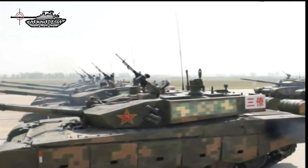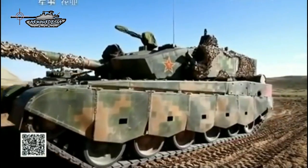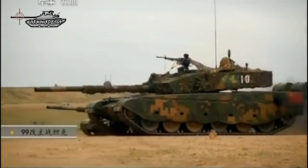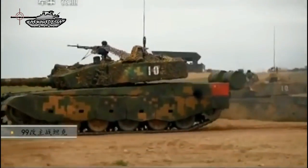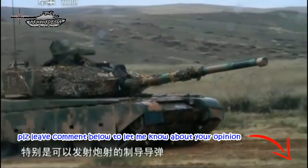This main battle tank is a further development of the Type 98 MBT. It is generally similar to the Type 98, but has a number of improvements. The Type 99 was revealed in the year 2000 and entered service with the Chinese Army in 2001. It shows a mixture of Russian and Western influence in its design and technology. As of 2017, an improved version of this tank is produced in China.